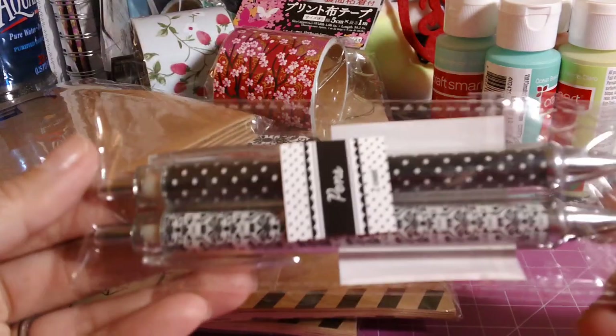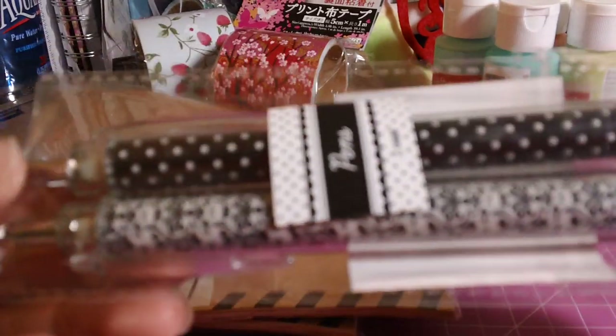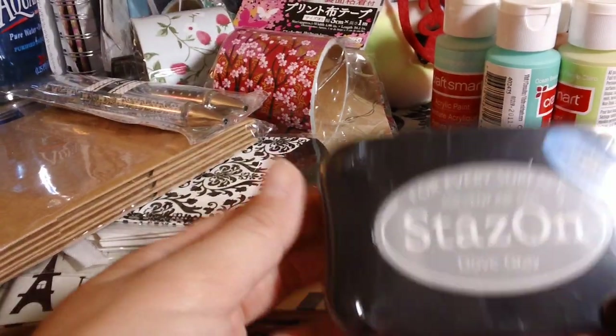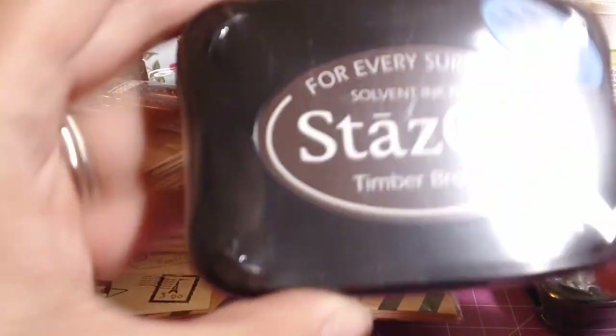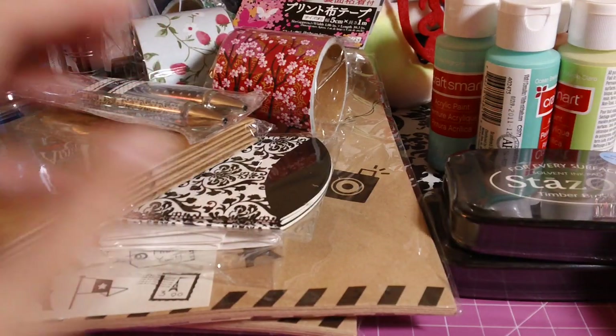I also got these pens from Target — a polka dot black and white one and a damask one. I forgot to show that earlier. Then their ink pads were on sale for 40% off, so I got the dove gray and then the timber brown. And then I picked up some more of their washi tape.